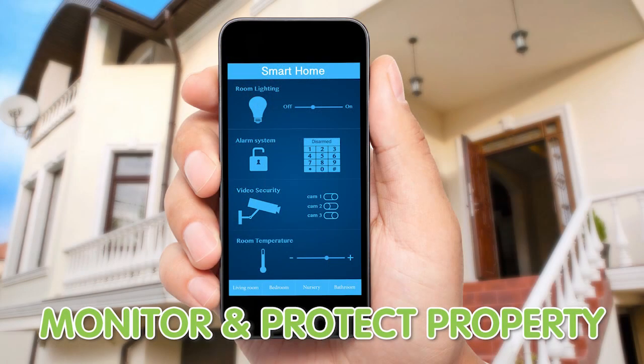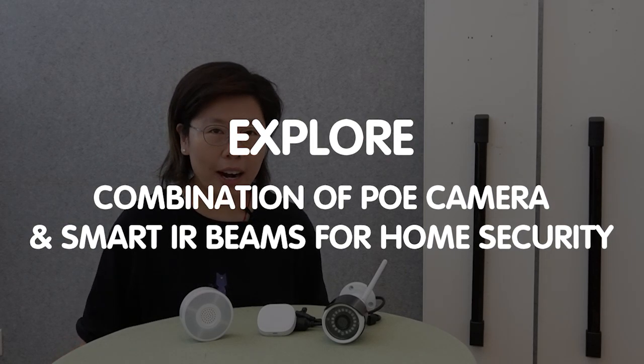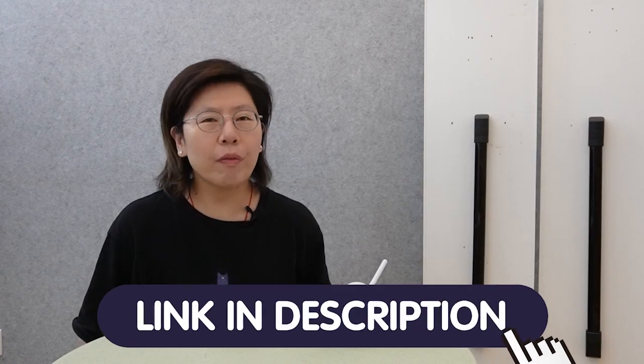Hi guys! Are you concerned about the security of your home and your loved ones? Looking for an effective way to monitor and protect your property? Today we have the solution just for you! In this video, we will explore the powerful combination of PoE cameras and smart IP beams, and how they can work together to ensure the security of your home — whether you are working on a network infrastructure, smart home, or any other technology project, we've got you covered.